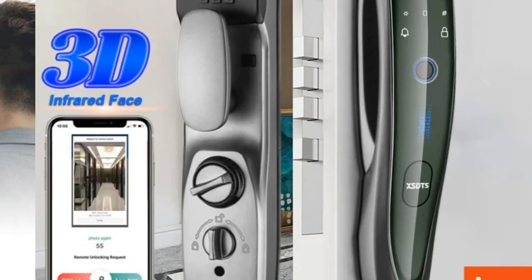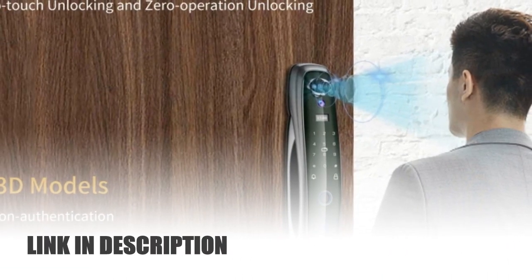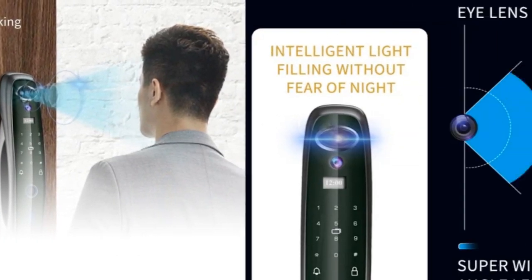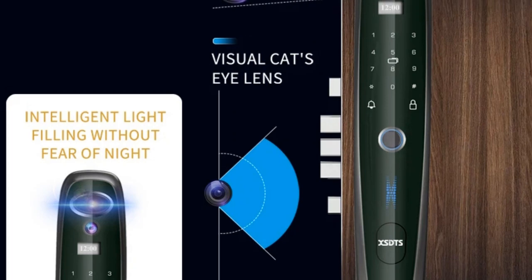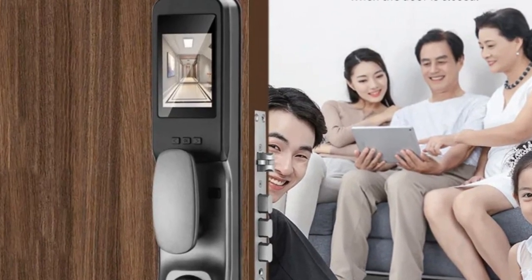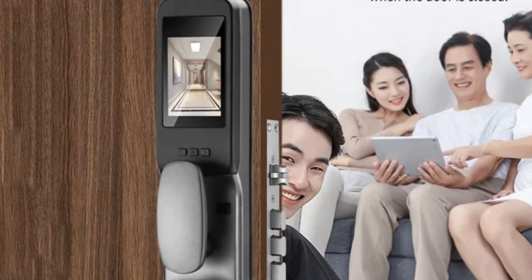The inclusion of a 3D face and camera monitor enhances security, providing real-time visual confirmation. Elevate your home protection with this innovative solution that combines style and intelligence. Tuya Smart 3D Face Door Lock ensures a secure and seamless access experience, setting a new standard for modern home security.